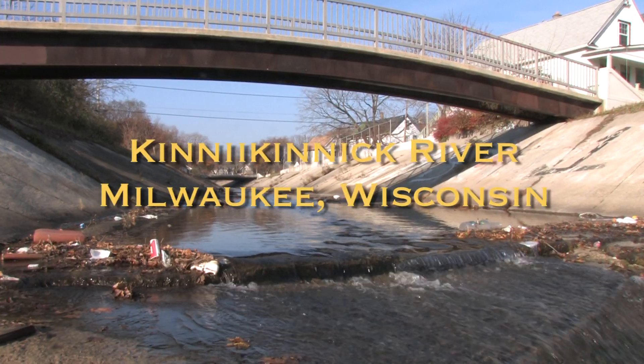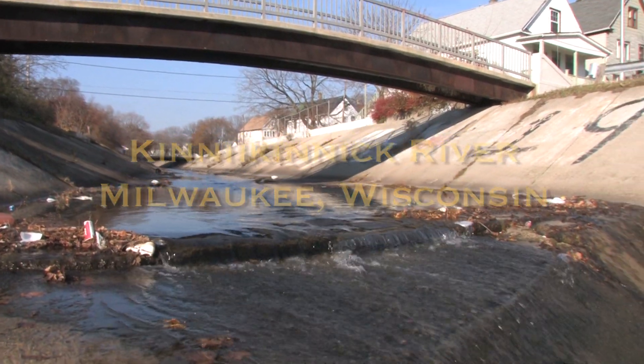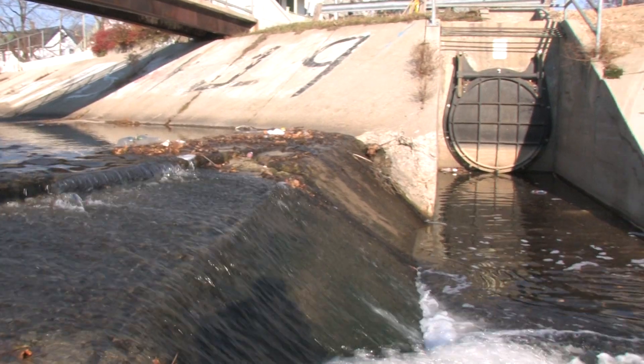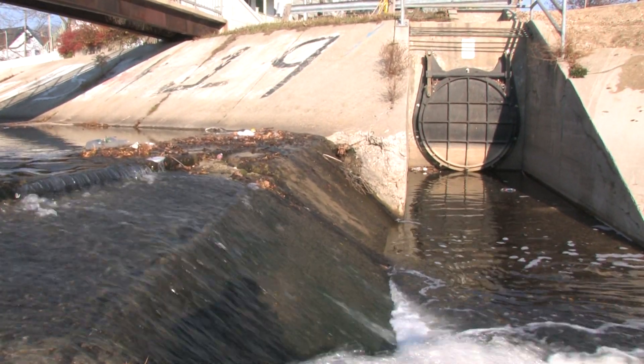We're here on the Konikonik River, the lower part down by the harbor. The Konikonik River is one of the three main rivers in the Milwaukee area and over 80% of it is cement-lined or storm sewers. There is now a large project to update the flood control and also rehabilitate the stream.